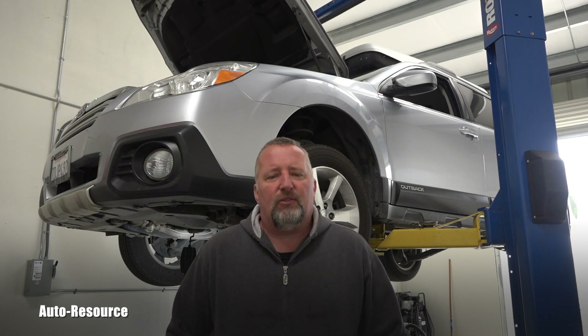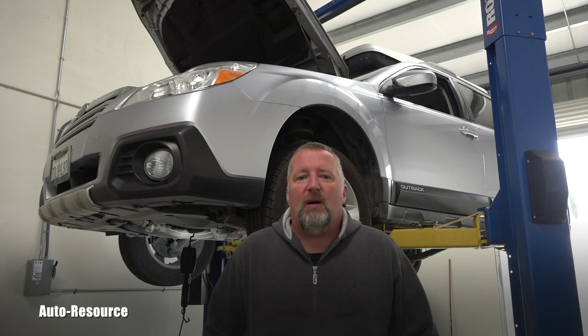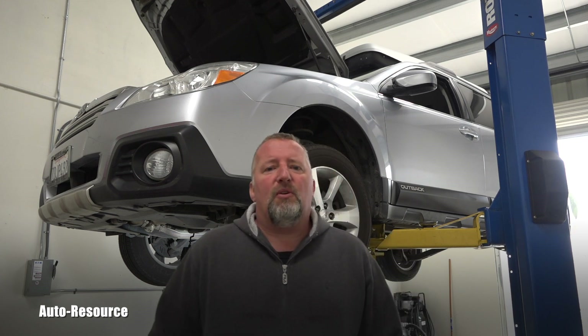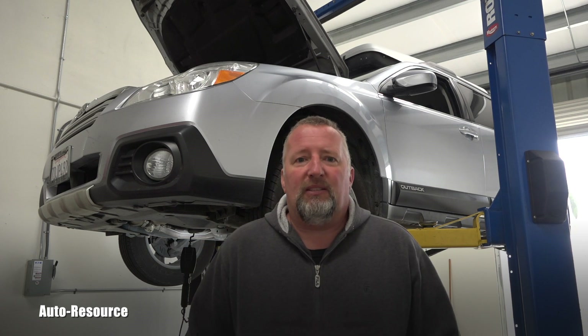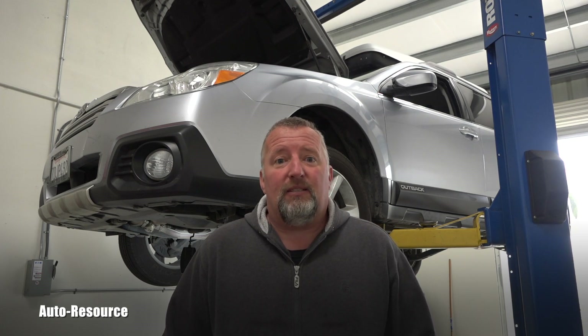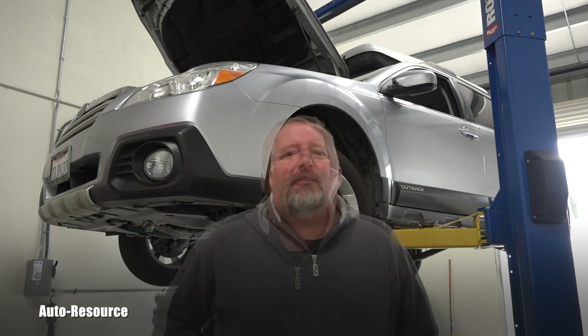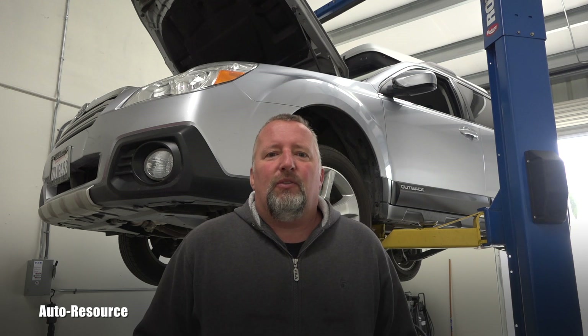Of course we all know the weakness of these boxer engines and we shouldn't be surprised, but I didn't know it could happen so early. It's only a four year old vehicle with relatively low miles, and this car was also perfectly serviced by the dealer. So it's not a lack of maintenance, but unfortunately it's already going that way — it's really bad and it's wet and full of oil all over.